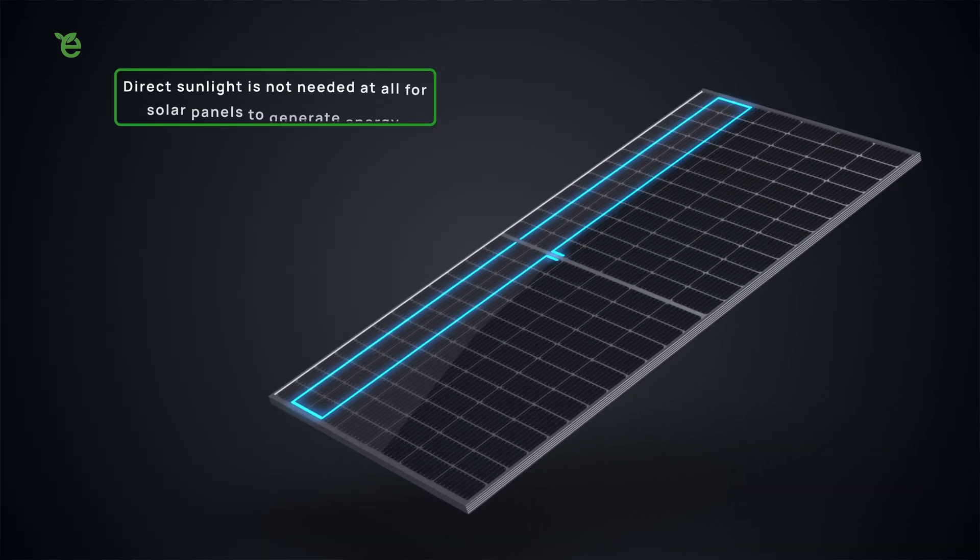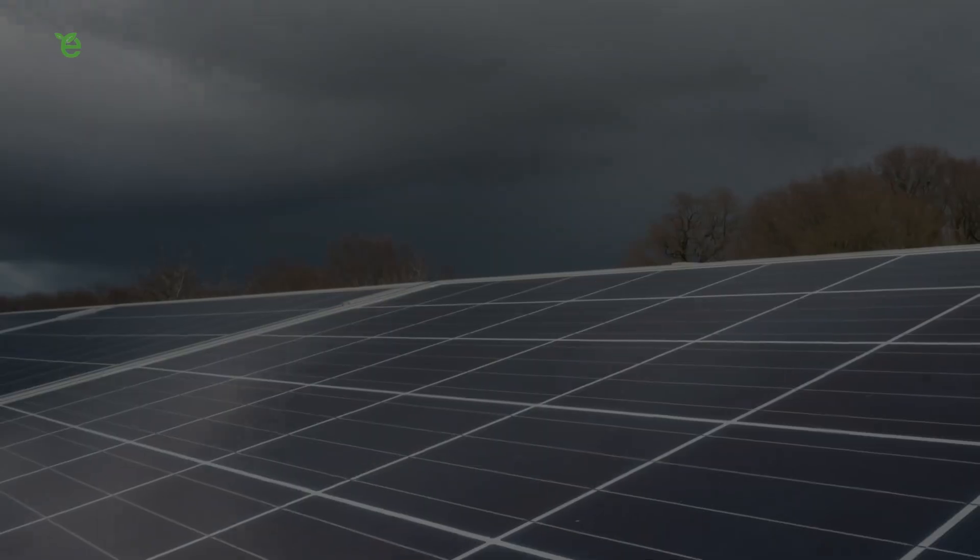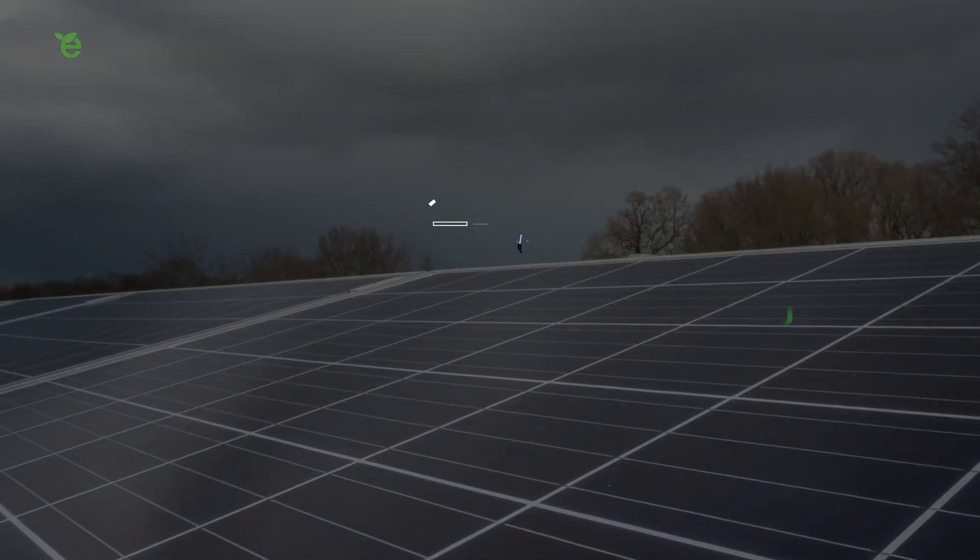In fact, direct sunlight isn't needed at all for solar panels to generate energy, meaning even on cloudy days they'll be quietly working away on your rooftop saving you money.